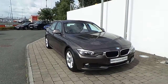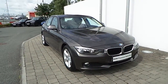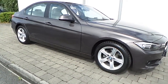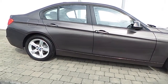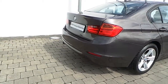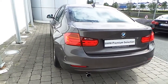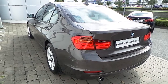Fitted on this 3 Series is a rain sensor with automatic headlight activation, front fog lights, and 17 inch star spoke style alloy wheels with run flat tyres. Also featured are front and rear park distance control sensors, and the car is finished in a Havana metallic paint.